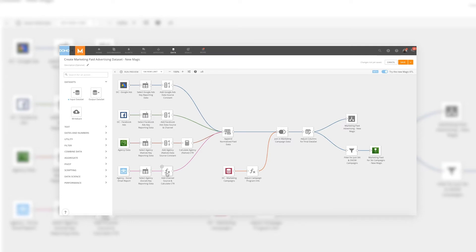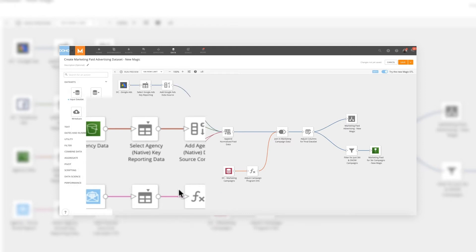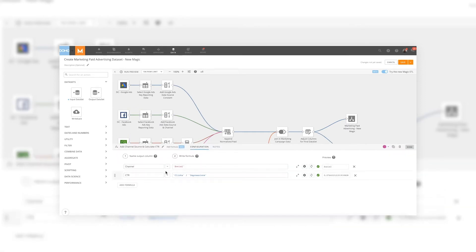The new Magic ETL allows me to simplify. For instance, our agency data in the S3 bucket takes three steps to normalize it: we select the data, create a constant column that we can slice off of, and then calculate the click-through rate. But with this new formula tile, this is a real game changer because I can do multiple steps inside of a single tile, and I can create my own custom expressions to accomplish the tasks I want, no matter how complex.